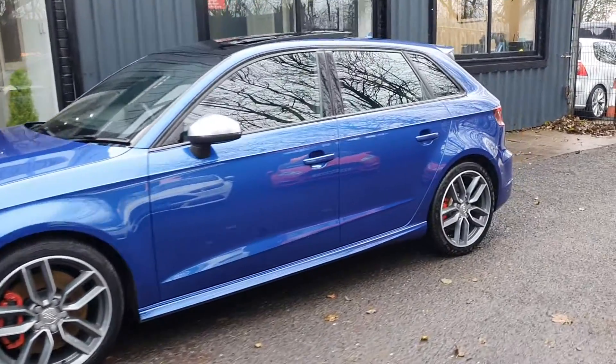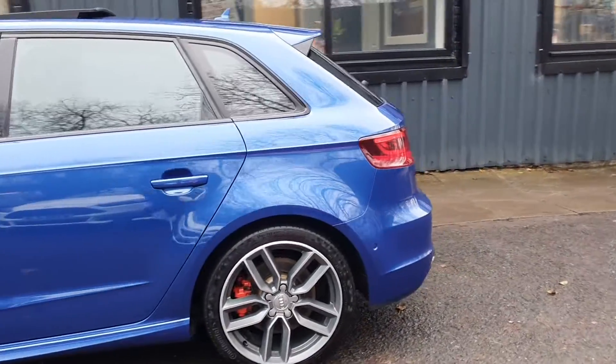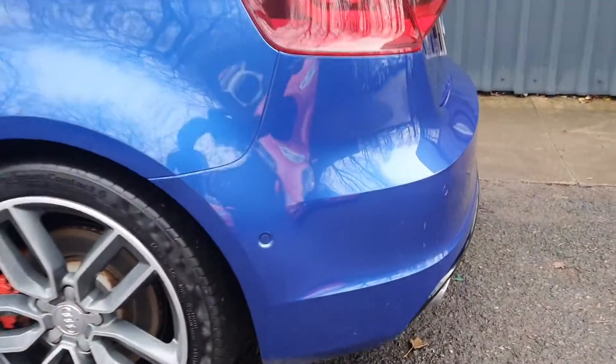Excellent condition from the outside — as you can see it has the upgraded alloys, panoramic roof, parking sensors, and the auto park on this as well, as you can see from the large sensor just there.